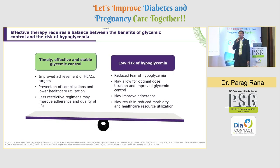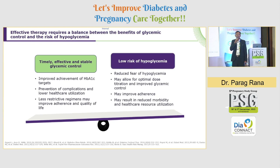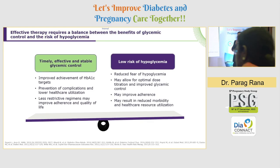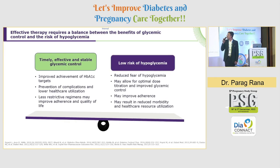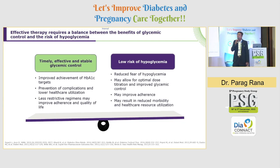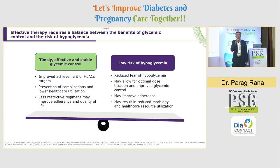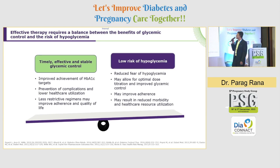When you have an effective therapy, you need to balance the benefits of glycemic control against the risk of hypoglycemia. Timely, effective and stable glycemic control lets you achieve very good HbA1c targets, prevent complications, lower healthcare utilization, and have less restrictive regimens — improving adherence and quality of life. Low risk of hypoglycemia means patients are comfortable taking insulin, allowing optimal dose titration and reducing morbidity and healthcare resource utilization.